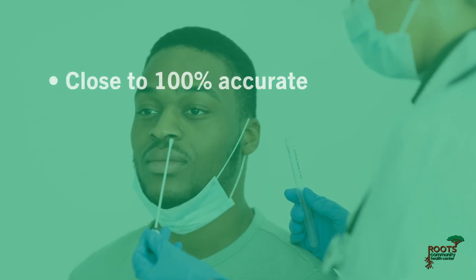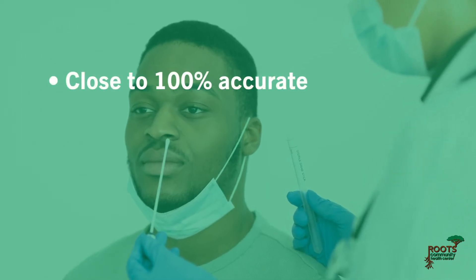PCR pros: The PCR test is close to 100% accurate when collected on time and properly.